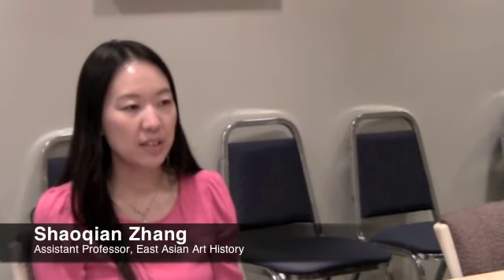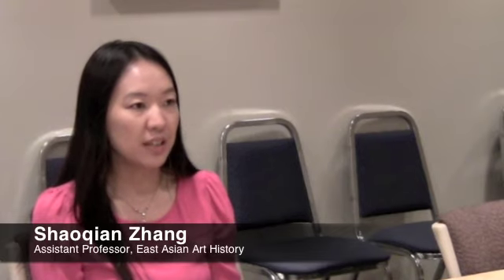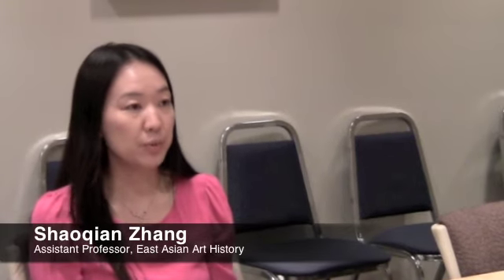I think the good thing about having a small class is everybody gets a chance to talk and everybody's opinion is appreciated. The program is brand new so it's really small, which is great because whenever we're in classes we are actually presenting the material and we get a chance to lead the class in discussion. I feel really valued in the program.